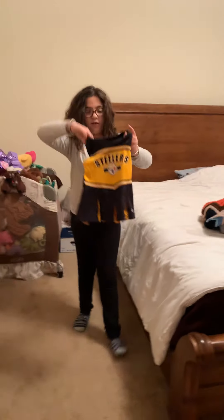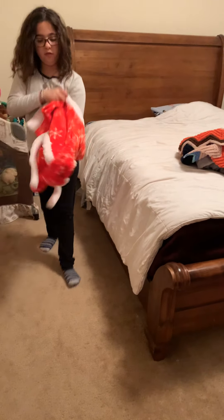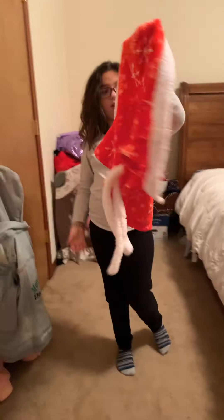This is her Steelers cheerleader jersey, but that's a little small on her — or big, I'm not sure. And this is her dog robe, perfect for Christmas morning pictures.